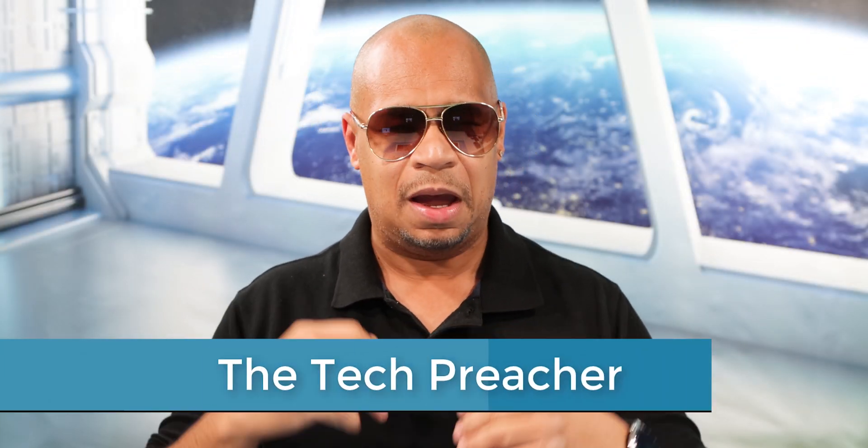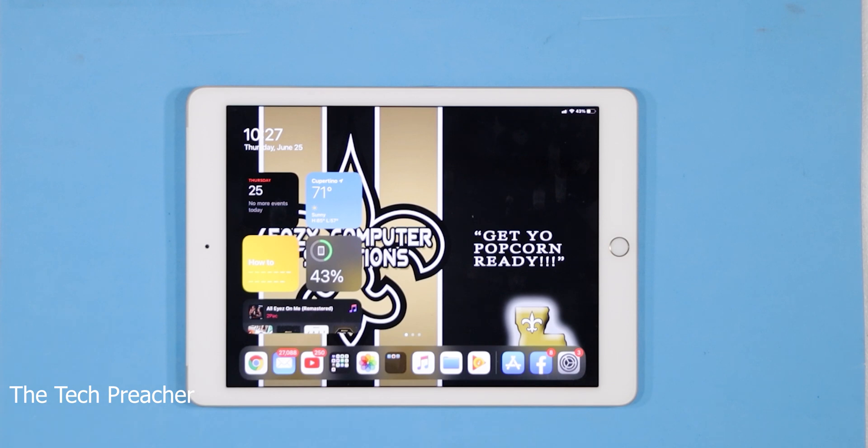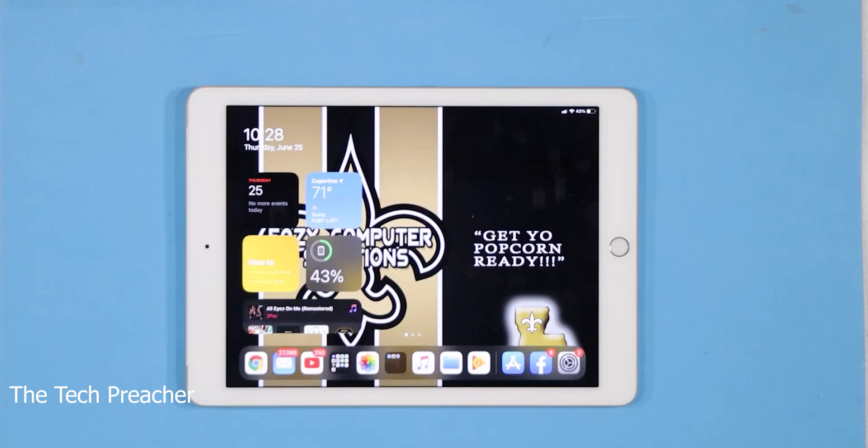What's up everybody? This is Eric the Tech Preacher from Easy Computer Solutions. iOS 14 is a huge update and I got the iPad Air 2, which came out in 2014 — six years ago as of me recording this video in 2020. iOS 14 is supported on the iPad Air 2. I just downloaded the public beta and I've seen it for the first time. We're going to visit the new features and go over the home screen and I'll give you my thoughts about iOS 14 on the six-year-old iPad Air 2.